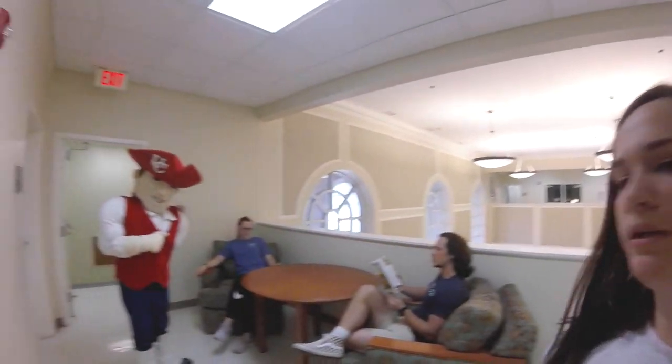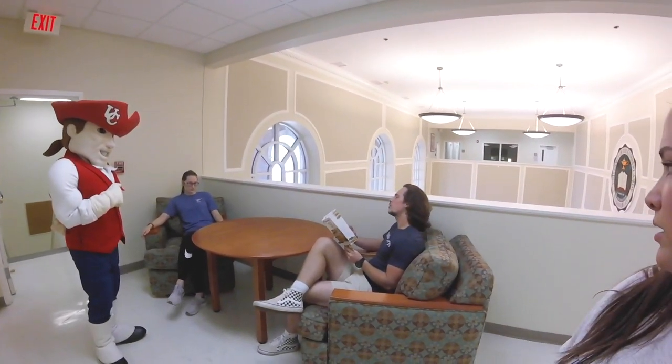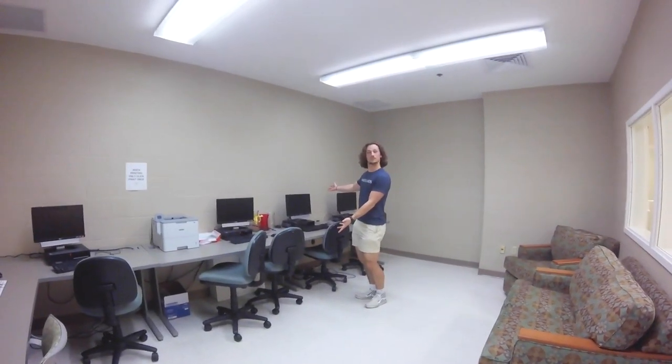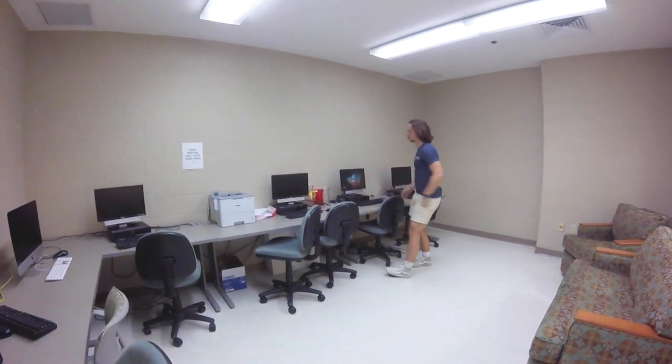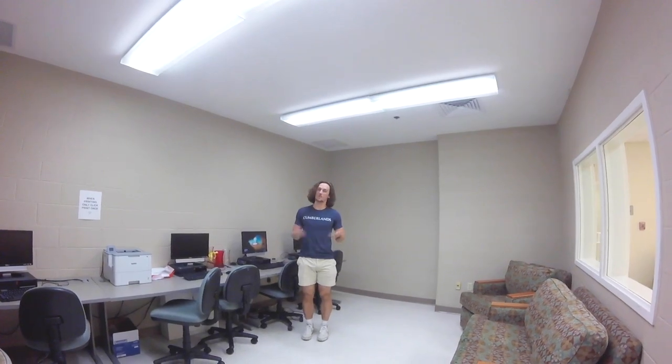A lot of the dorms also have random places where you can sit and study, kind of like this one. Many dorms also have printers and computers you can use to do coursework if you're having laptop issues or need to print a paper. Printing is totally free, as I mentioned before.